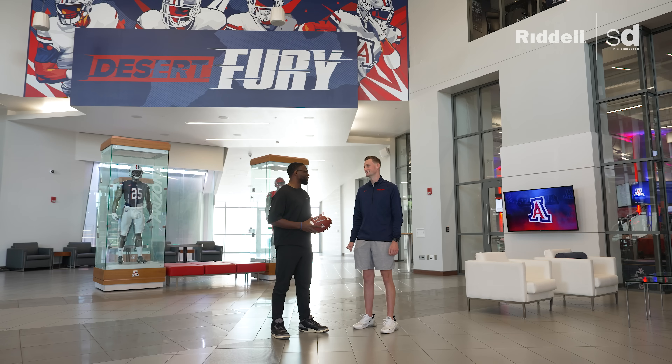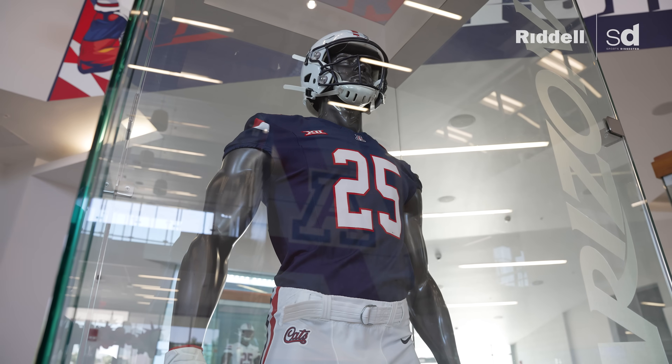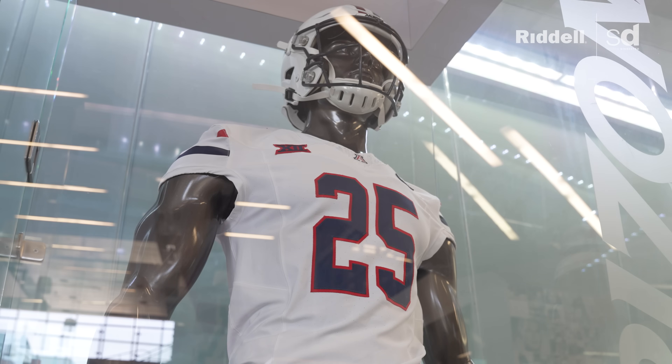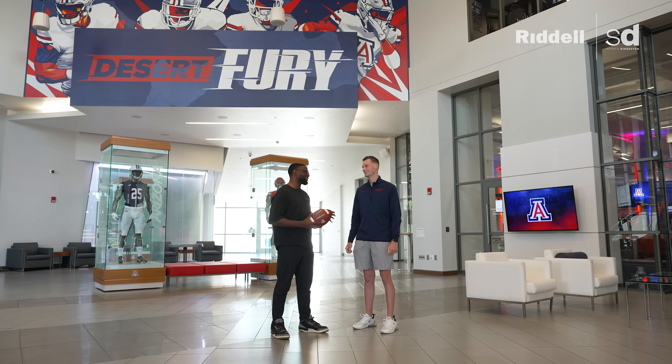The navy jersey and white pants looks really good on camera — it's the traditional look. On the road, they like to go all white, which is a clean look. Sean's personal favorite is the navy jersey with white pants and white helmet, but he also likes the all red. It's a clean look either way.